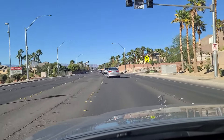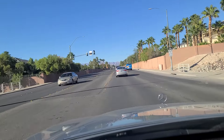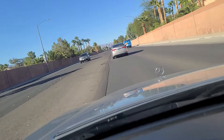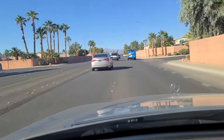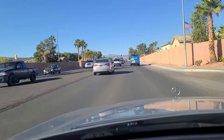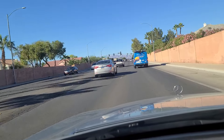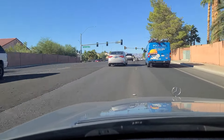As we pass this elementary school on our left — Iverson Elementary — it looks like they just let out not too long ago. We approach the light here at Charleston Boulevard. Thanks for joining everyone, please do like, follow, and subscribe to us on YouTube and TikTok. We really appreciate it — we'll see you again next time.